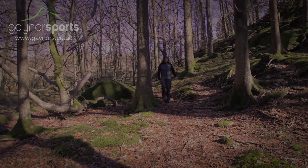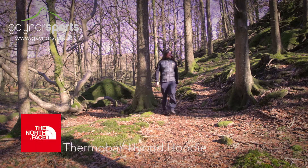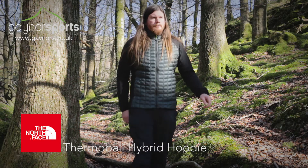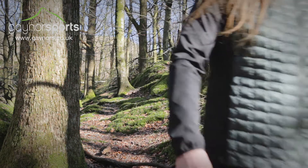The Thermoball Hybrid Hoodie from The North Face features a new hybrid design which will give you warmth where you need it, while still allowing maximum freedom of movement for active insulation on the hill.